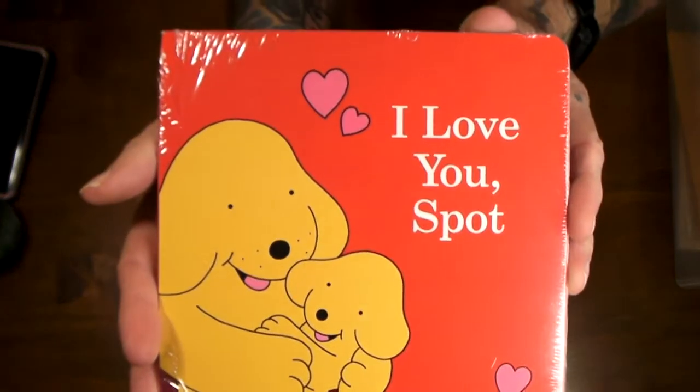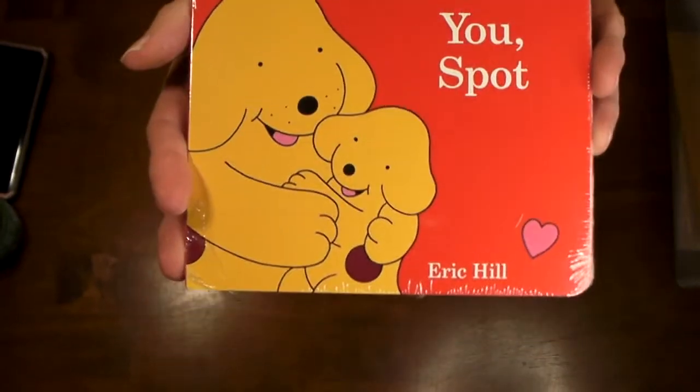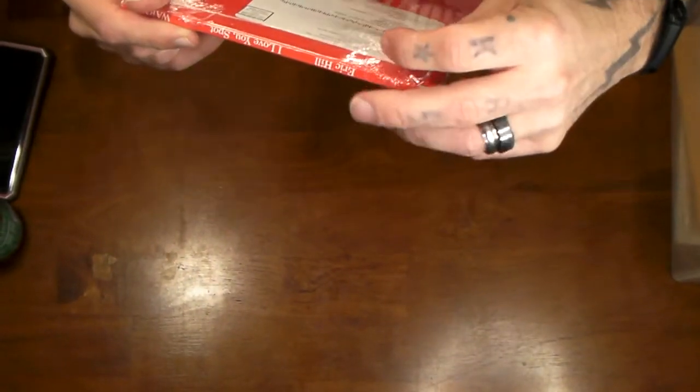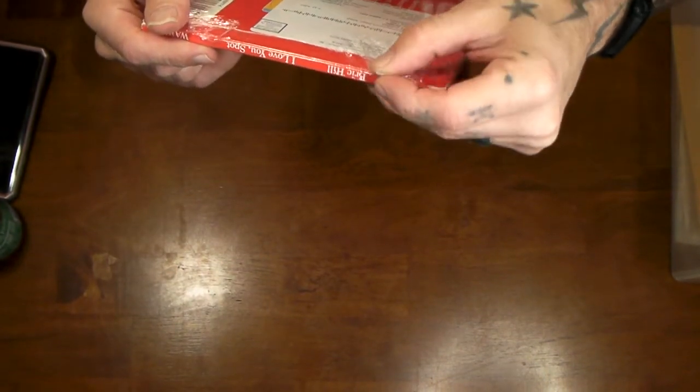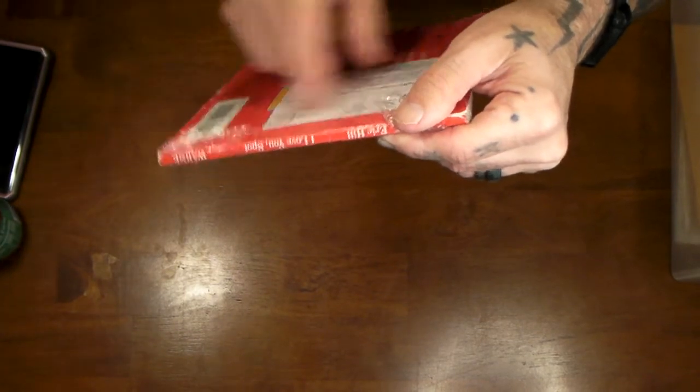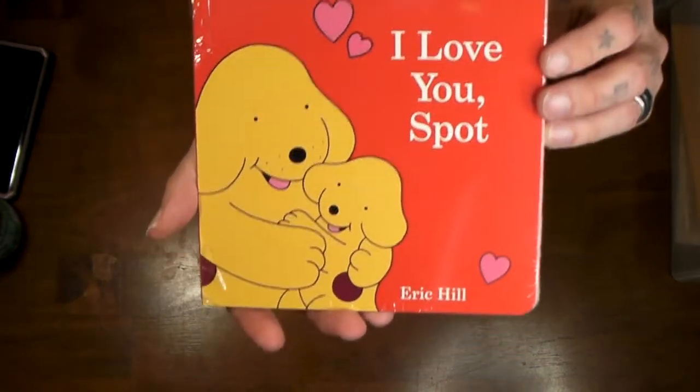This one is going to our grandson — it's a 'Love You Spot' book. We got this for free from the Imagination Library. You know, Dolly Parton has a book program where they send your child free books every month. They do it through your community — for a long time they were not available here.